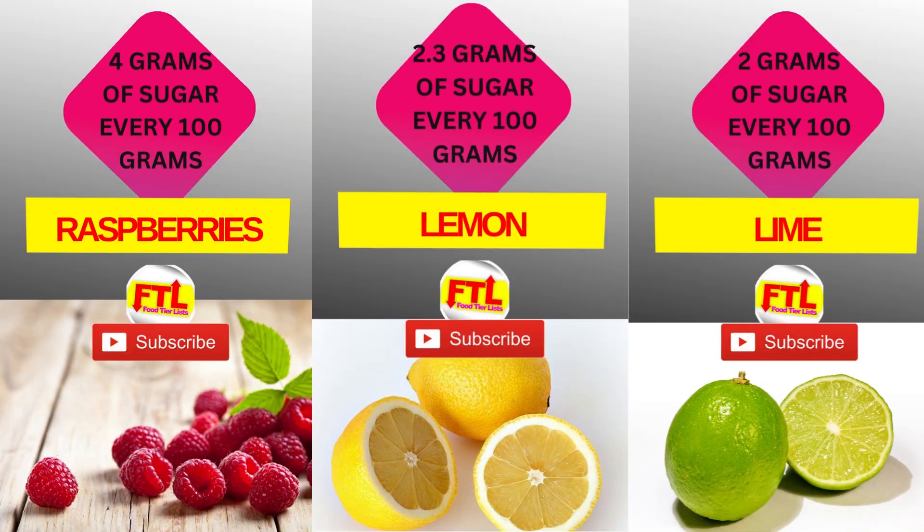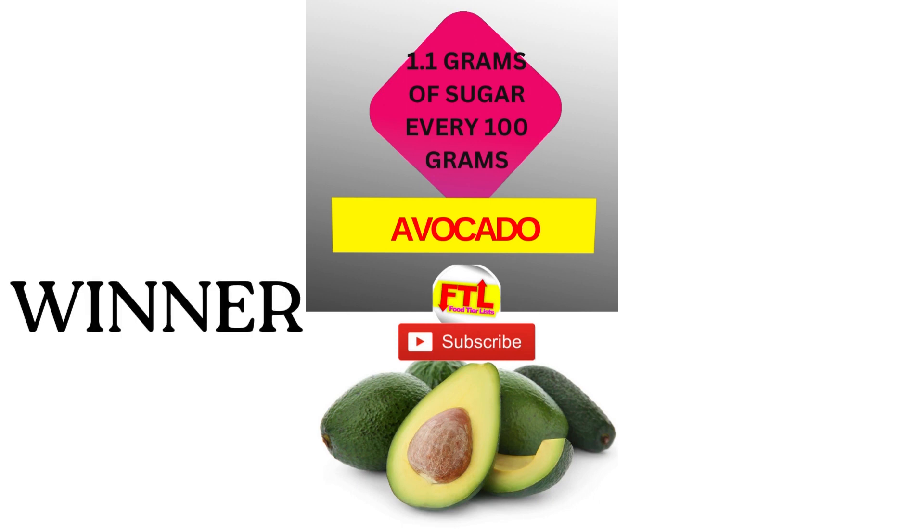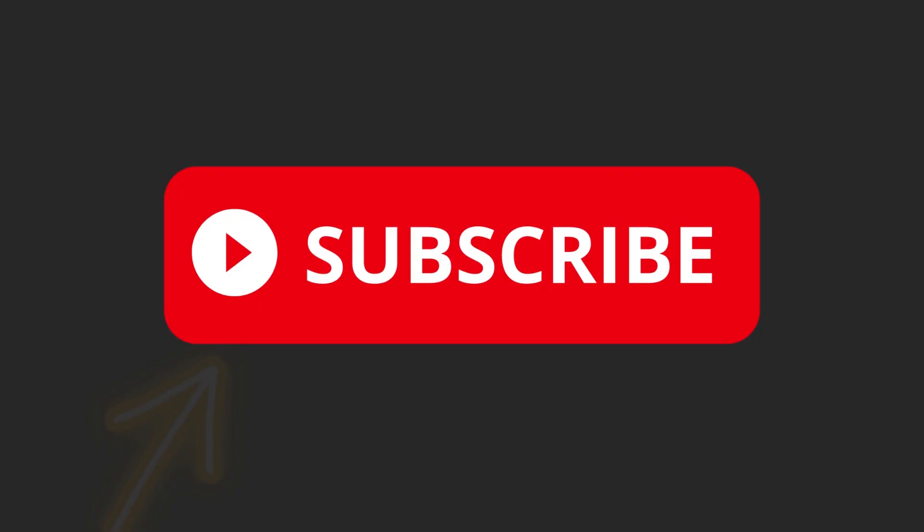Next we have raspberries at 4 grams of sugar per 100 grams, and lemon at 2.3 grams of sugar per 100 grams, and lime at 2 grams of sugar per 100 grams. And the final one is avocado at 1.1 grams of sugar per 100 grams — and the winner of our competition is avocado!